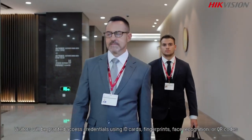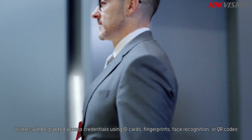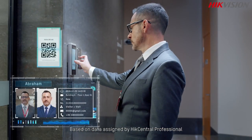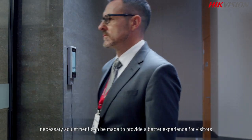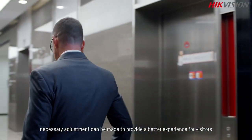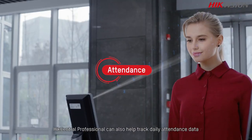Visitors will be granted access credentials using ID cards, fingerprint recognition, face recognition, or QR codes based on data assigned by HikCentral Professional. Necessary adjustments can be made to provide a better experience for visitors.